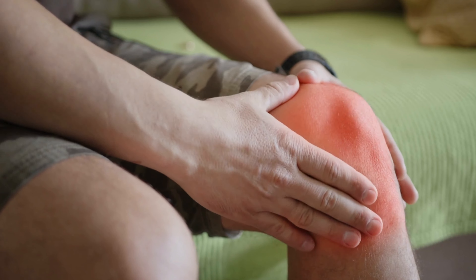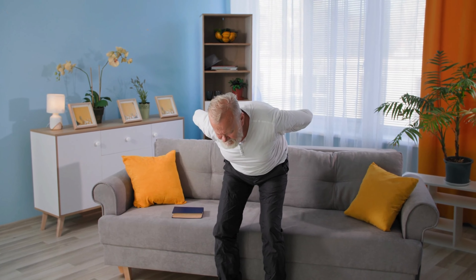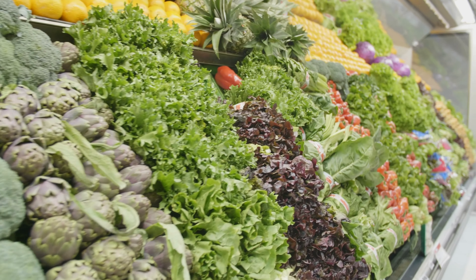Joint pain can be caused by a variety of factors, such as arthritis, injury, or overuse. It can be debilitating and can make it difficult to perform even the simplest of tasks. However, there are certain foods that can help to alleviate joint pain and improve overall joint health.